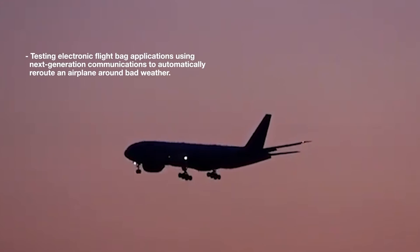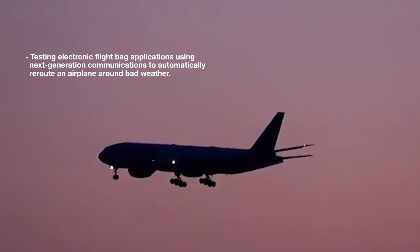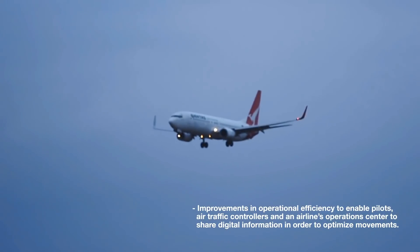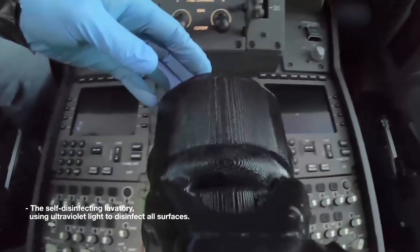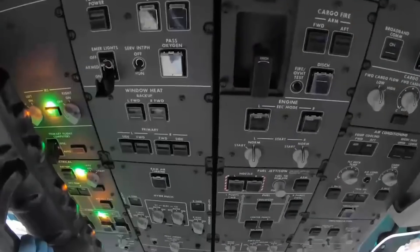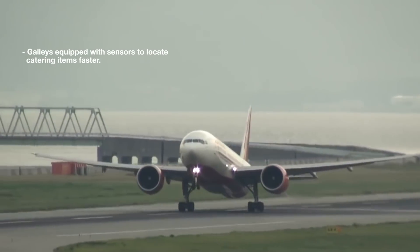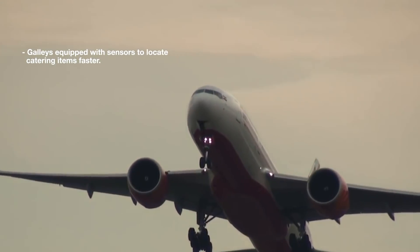Other projects included testing electronic flight bag applications using next-generation communications to automatically reroute an airplane around bad weather, and improvements in operational efficiency to enable pilots, air traffic controllers, and an airline's operations center to share digital information to optimize movements. It also tested the self-disinfecting lavatory, which uses ultraviolet light to disinfect all surfaces, including a UV sanitizing system for the faucet and a moisture-absorbing floor made from recycled carbon composite material. Galleys were equipped with sensors to help cabin crews locate catering items faster and help airlines manage inventory — a project aimed at reducing waste.